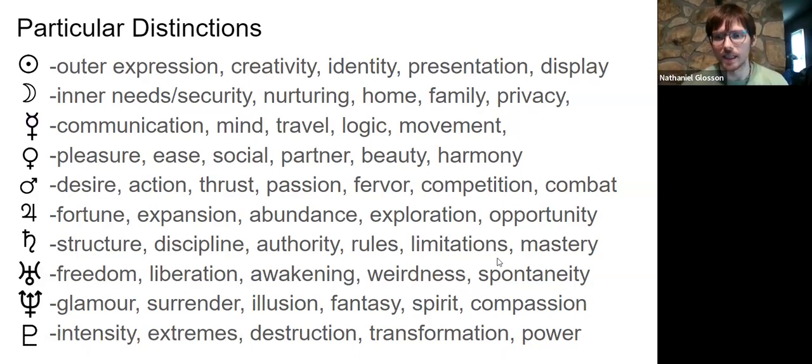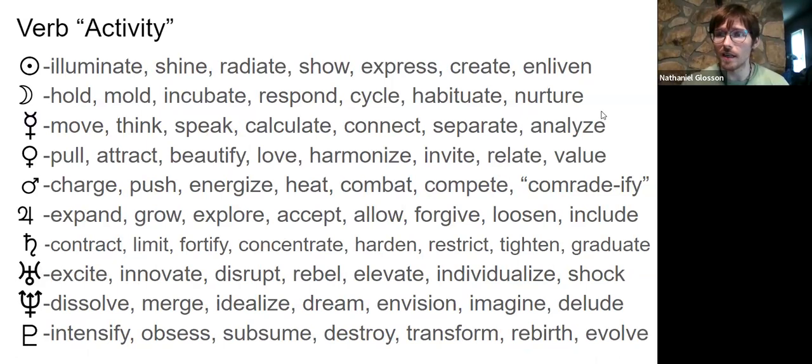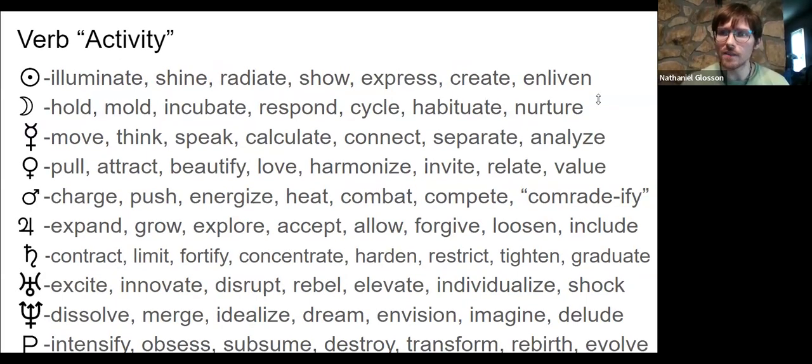Moving forward, I try to think of each planet as a verb — the activities those planets are going to do. The Sun, being a spotlight, will illuminate things, shine a light, put things in the spotlight to be seen: shine, radiate, show, express, create, enliven. The Moon keeps things in a safe, comfortable shell of personality — constantly holding and molding, incubating who we are.